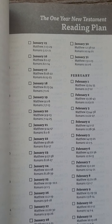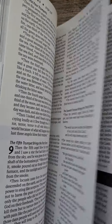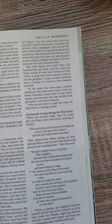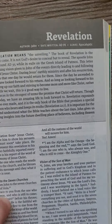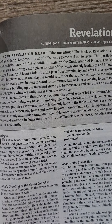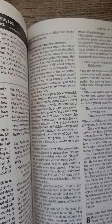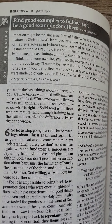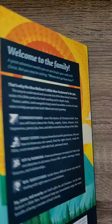There's a reading plan in here — this is pretty amazing. How to study the Bible. And then it looks like you're also getting some information on the books, and then it looks like it gives you some different passages to read to help understand.